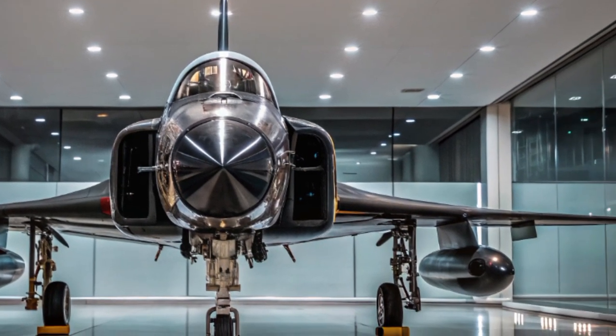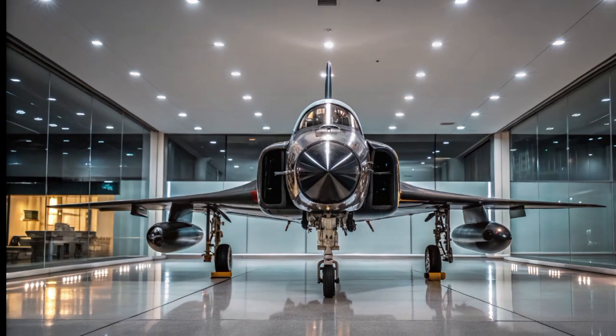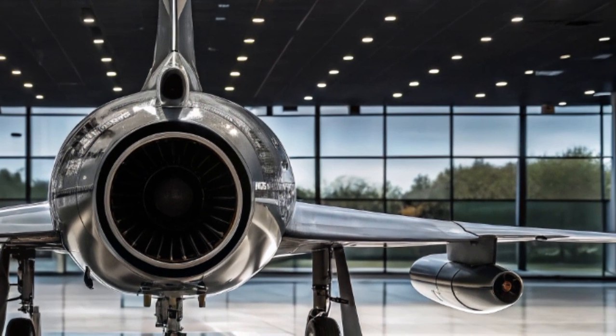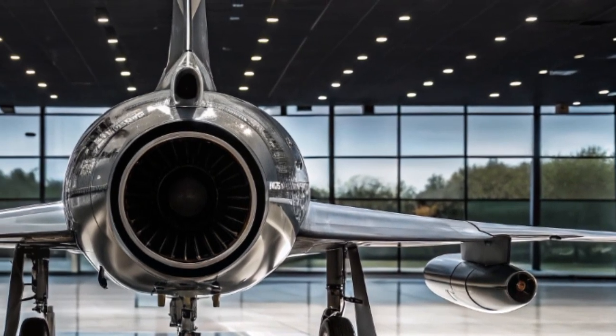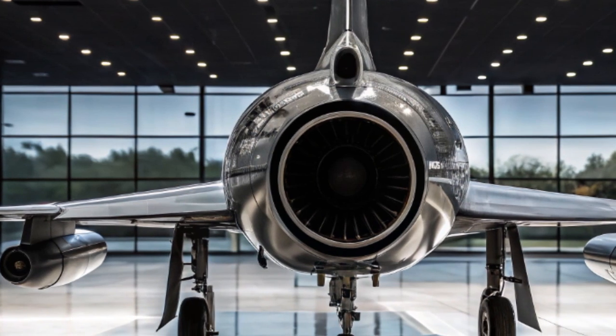Designed as a multi-role platform, it excels in air superiority, ground attack, electronic warfare, and surveillance operations. It can operate in contested environments where conventional jets would struggle to survive, thanks to its semi-stealth design and adaptive electronic countermeasure systems.